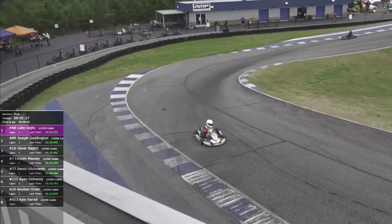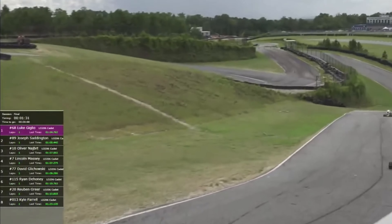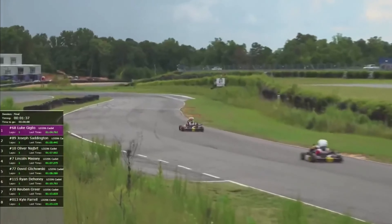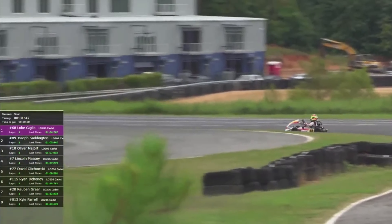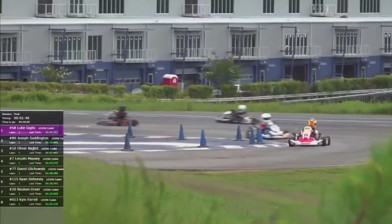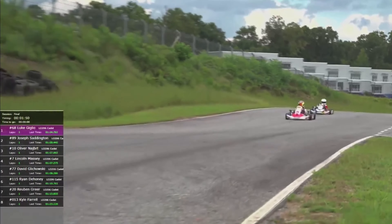Giglio was second twice already today in the pre-finals. He has to be thinking about how he can find a little more speed because I don't think he wants to be the bridesmaid once again. Right now he's in the spot he wants to be — first place in our cadet final. Giglio leads with a handy lead over Saddington at the moment, though of course that can evaporate at any point.